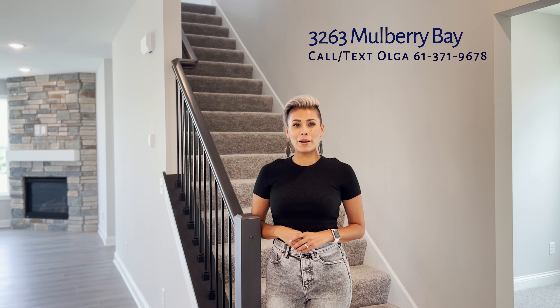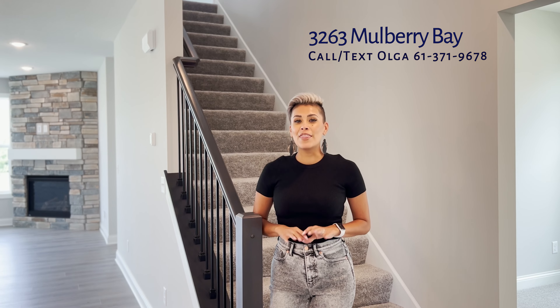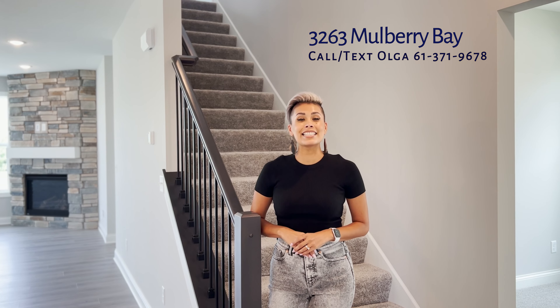Welcome to 3263 Mulberry Bay, coming to you from Cottages at Lake Point here in Woodbury. This St. Thomas plan is now move-in ready.